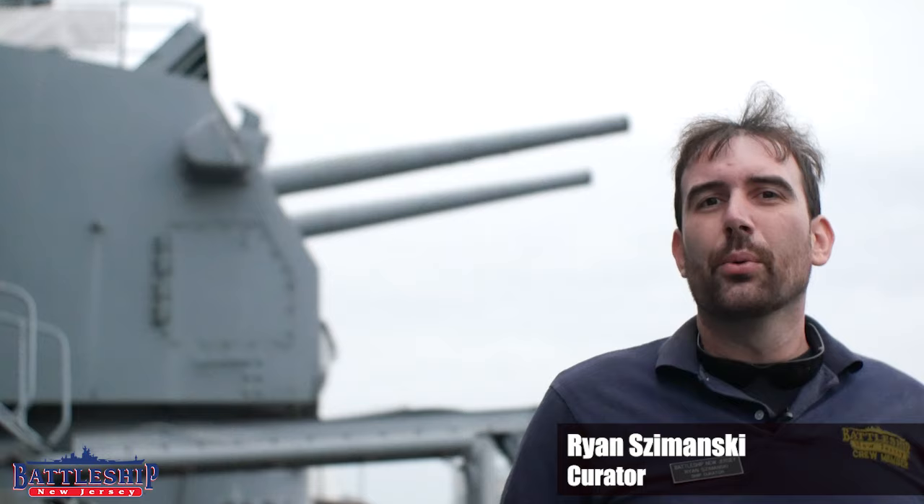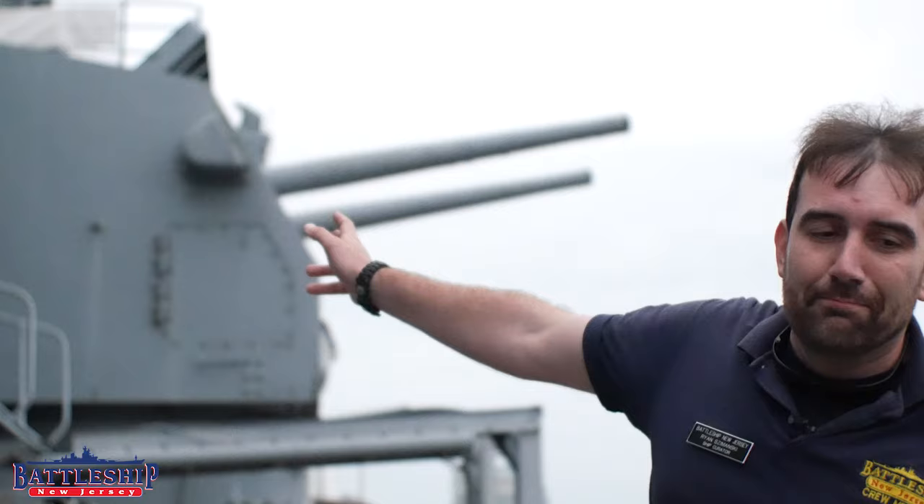Hi, I'm Ryan Szymanski, curator for Battleship New Jersey Museum and Memorial, and today we're going to be talking about the ubiquitous 5-inch .38 caliber gun.